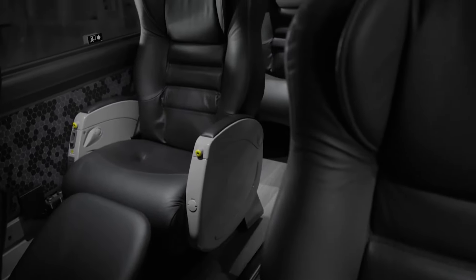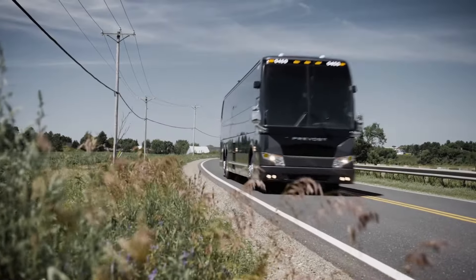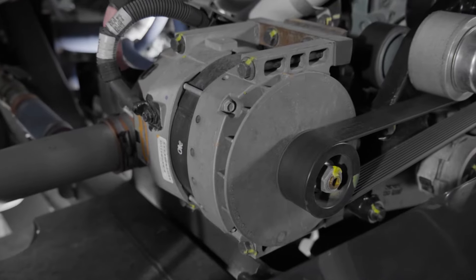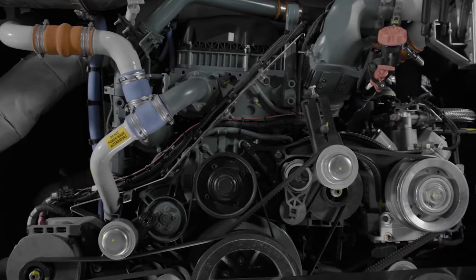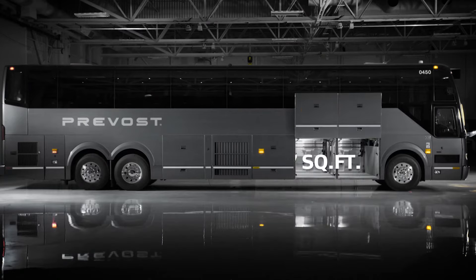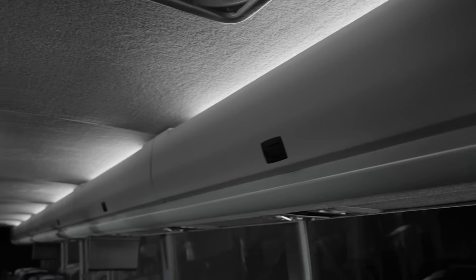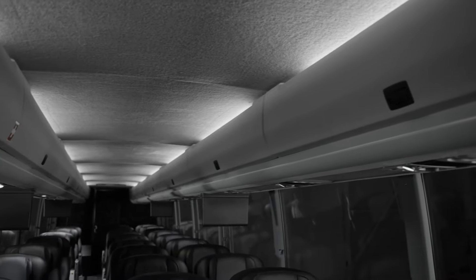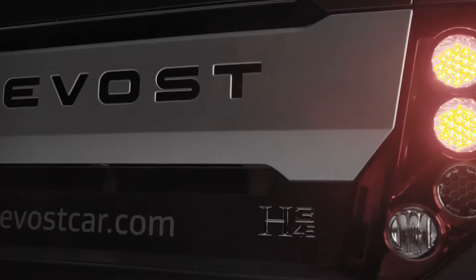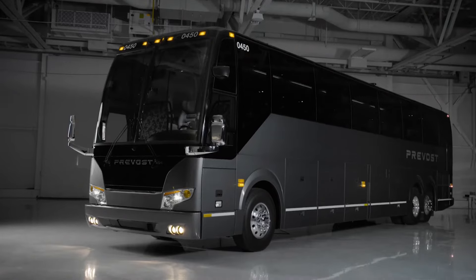Travel with confidence, reassured by the advanced safety measures that accompany this opulent vehicle. Why compromise when you can elevate your travel experience to unprecedented heights? Embrace the epitome of luxury and embark on an extraordinary adventure with the Provost A345 VIP, where every moment is defined by sophistication and absolute comfort. Don't settle for anything less — let the Provost A345 VIP be your gateway to a world of unparalleled extravagance.